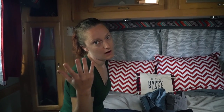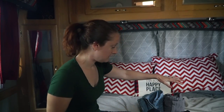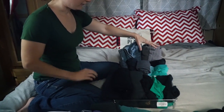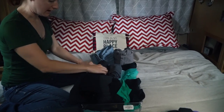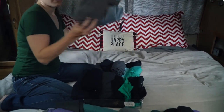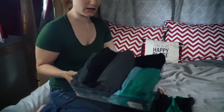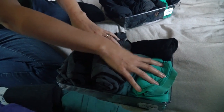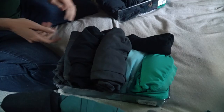For pants, I have two pairs of jeans — the ones I'm wearing and one more — two pairs of hiking pants, and some other workout-type pants. This is my workout and hiking bin: it has workout pants, hiking pants, workout shirts, shorts, and those kinds of things.